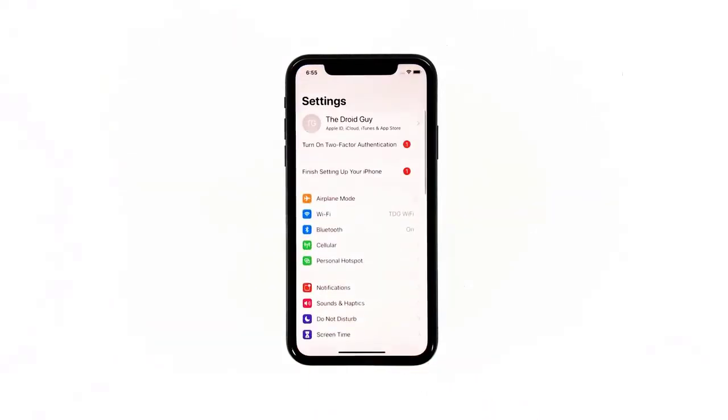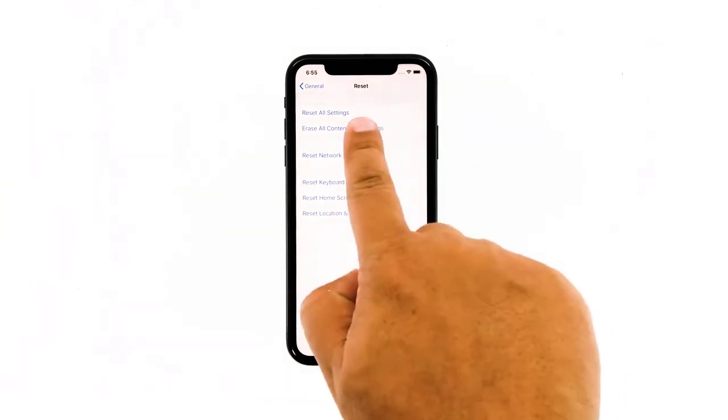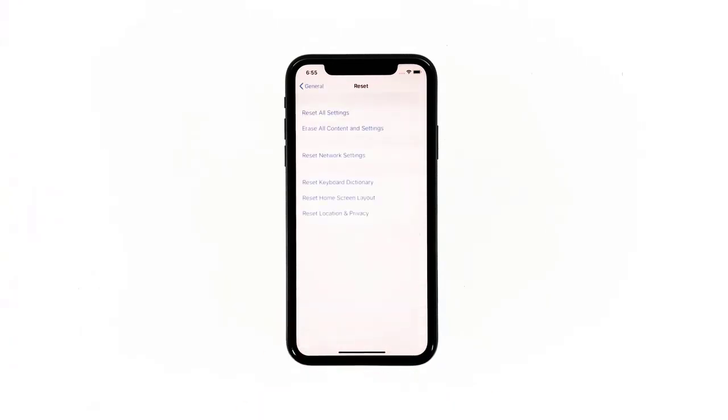From the home screen, tap Settings. Find and tap General. Scroll down to the bottom of the screen and touch Reset. Tap Erase All Contents and Settings. Tap Erase Now. If prompted, enter your security lock. Tap Erase iPhone at the bottom of the screen, then tap Erase iPhone again to proceed.